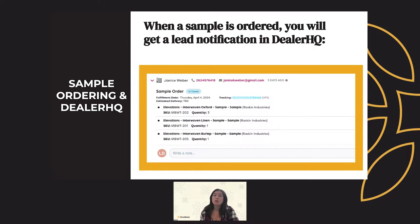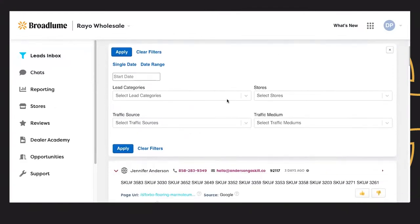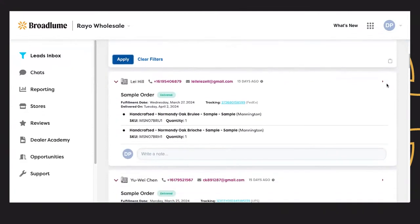In addition to getting notified after the sample is ordered, you will also get notified when it's delivered. In Dealer HQ, you can filter your leads inbox to look at all the sample orders your website has gotten specifically. This will allow you to manage these sample order leads correctly and share them with your team. Some manufacturers participating in digital retailing also allow you to become eligible to receive sample orders that come from their website, routed to the closest dealer who carries that product so that dealer can close the sale. We will dive into best practices for those leads in a digital retailing 102.